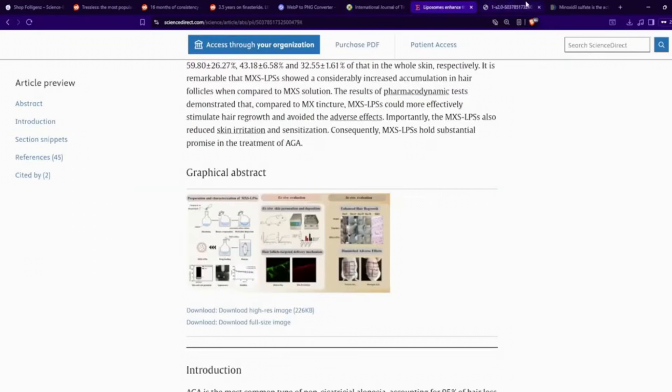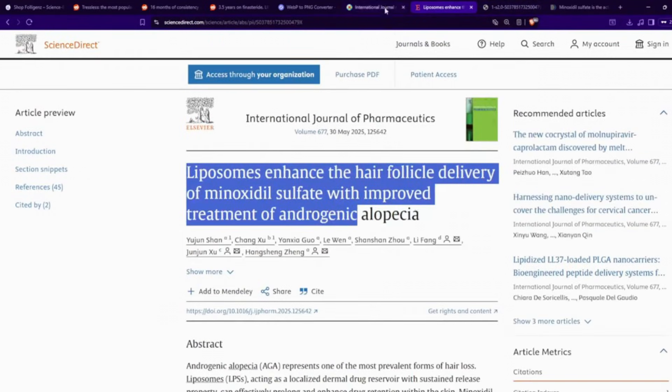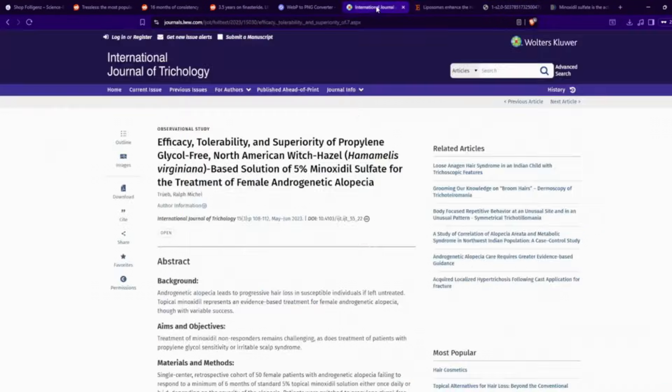So we have two models here: a mouse model using liposomal minoxidil sulfate, and a human clinical model using minoxidil sulfate in a sort of lipid matrix solution — specifically witch hazel oil.